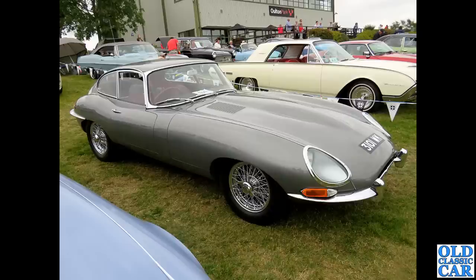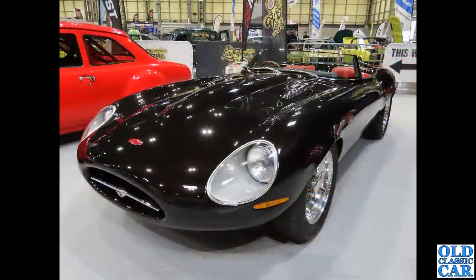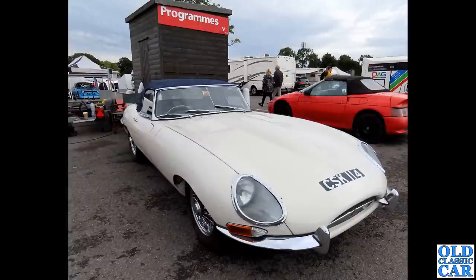Also here: 3101 WK, a gunmetal grey Series 1 fixed head coupe, with the blue Series 3 2+2 V12 just peeking into view. And this is the Eagle Speedster — a much reworked interpretation of an original E-Type. When these first came out I really liked them; now I think I'd probably go for an original car, maybe with a few engine mods, but visually I'd prefer original.